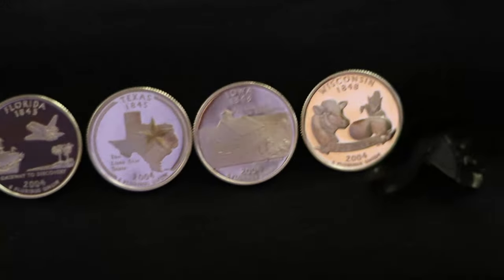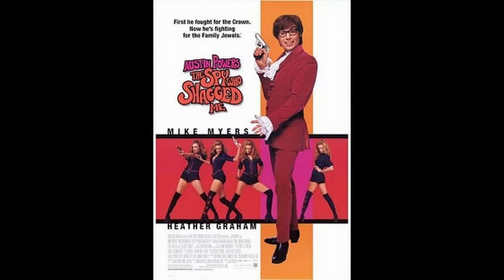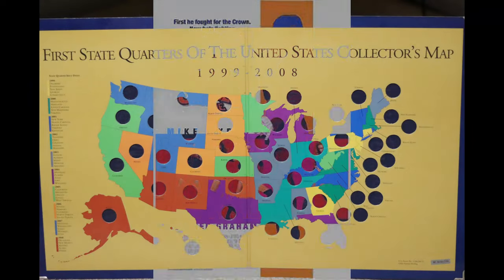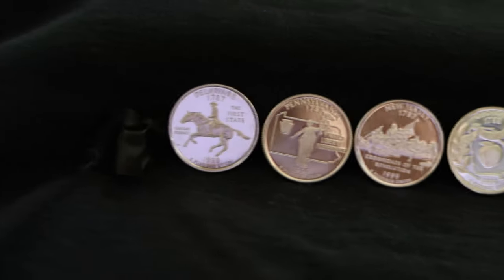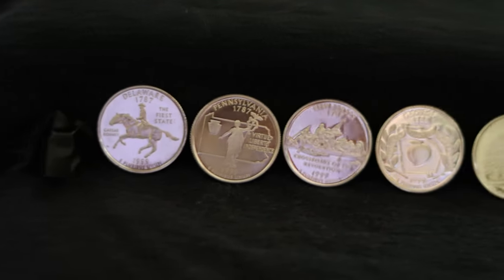I remember receiving my first Delaware quarter walking out of a showing of Austin Powers: The Spy Who Shagged Me, and I was delighted. Large map boards with 50 quarter-sized holes were sold — this was a massive thing. By the end of the program in 2008, it was estimated that 147 million Americans had collected the state quarters — that's 48% of the population at the time. So now that you know the history behind the program, let's get into each quarter's design.